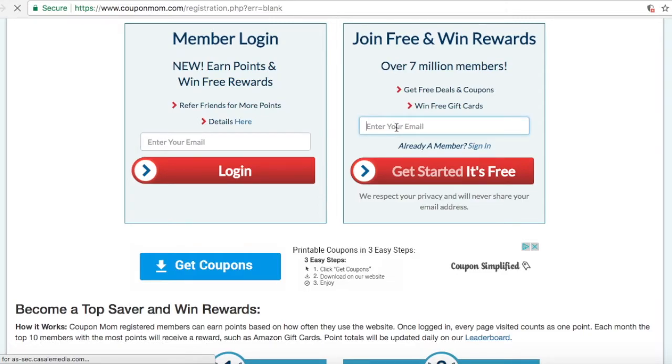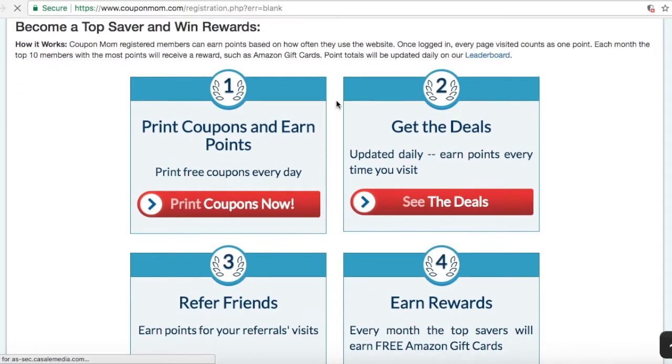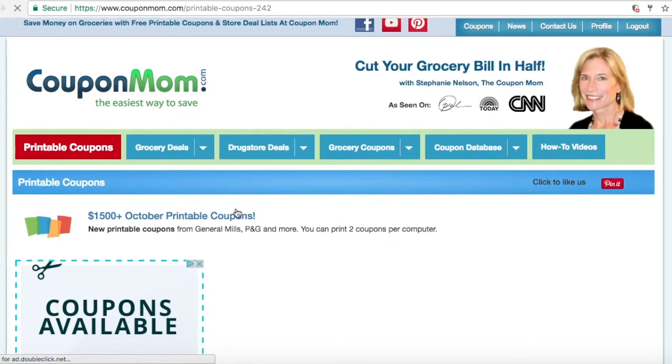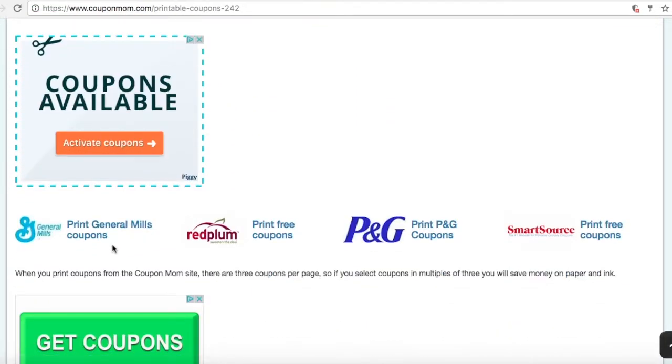Once you're a part of the team, you'll have a chance to become a top saver and win rewards. First, print the coupons. This is our printable coupons page where we have hundreds of new printable coupons every day, and we update our deals daily to get you better savings. We have General Mills, P&G, and you can print our monthly coupons at the top.